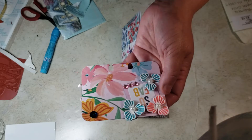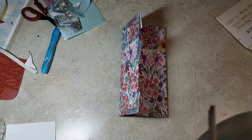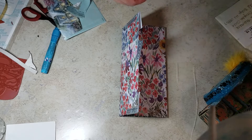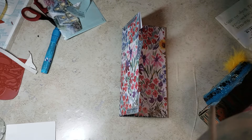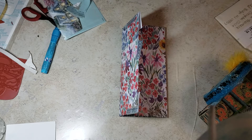You did a fantastic job with your memory deck card — it's going to go into my newly made box here. Let me go ahead and place you in there, and then let me see what other goodies are in this package.